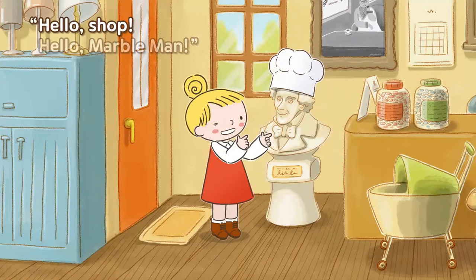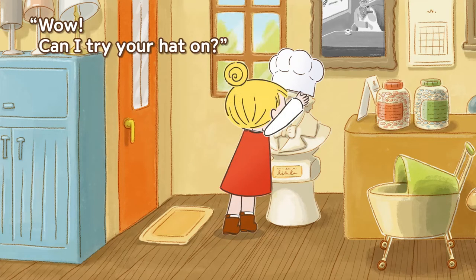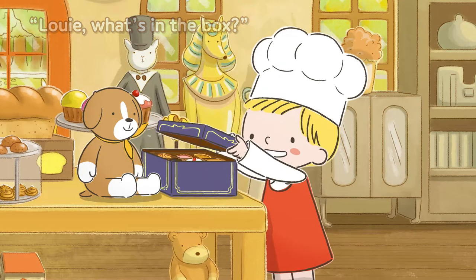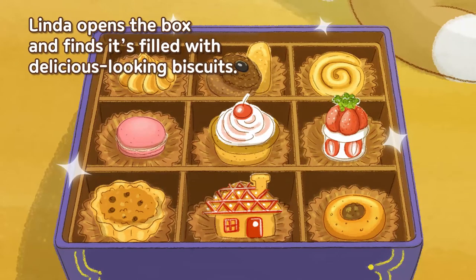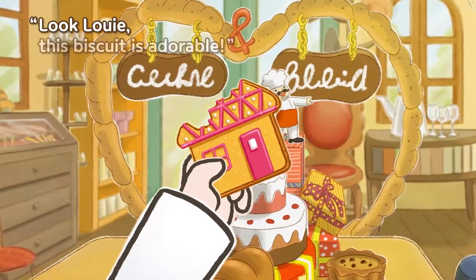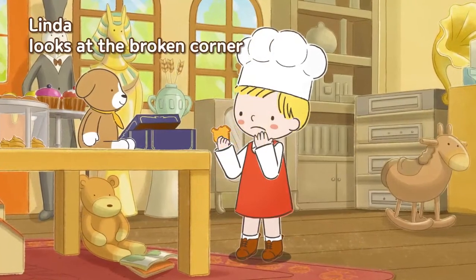Hello shop! Hello marble man! Wow, can I try your hat on? Linda puts on the chef's hat and goes to find Louie. Next to Louie is a blue gift box. Louie, what's in the box? Linda opens the box and finds it's filled with delicious looking biscuits. Oh, these look so tasty! Linda picks up a biscuit shaped like a house.